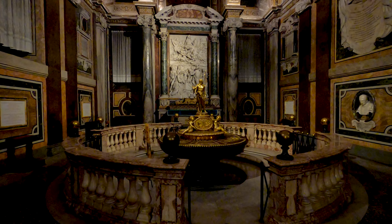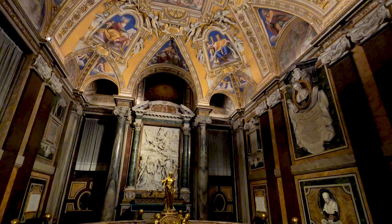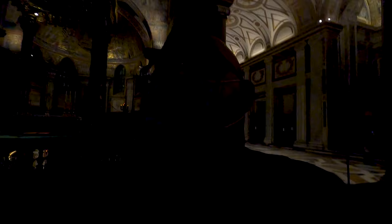This day is commemorated each year with white flower petals falling from the ceiling. The golden ceiling seems to be very impressive, but unfortunately it was too dark to see it — it's better to visit this church during the day when there is enough light. Look at the ceiling and the stained glass window up there, very beautiful, but unfortunately too dark to see the ceiling properly.